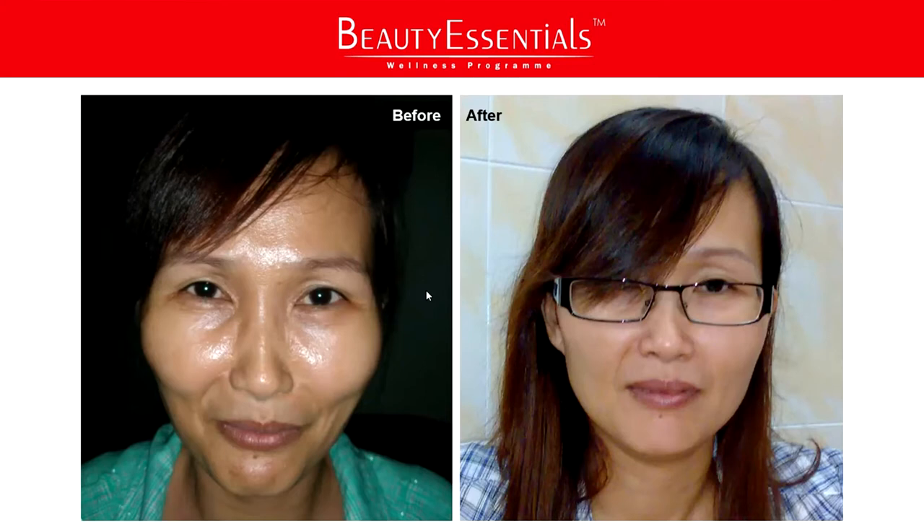Oily face — don't think it's just a sebum production issue. It has something to do with your immune system and your health condition. So after Beauty Essentials, you'll notice the skin condition becomes normal — not that oily. The skin looks radiant and also becomes supple and firm. This is Ms. Sin.